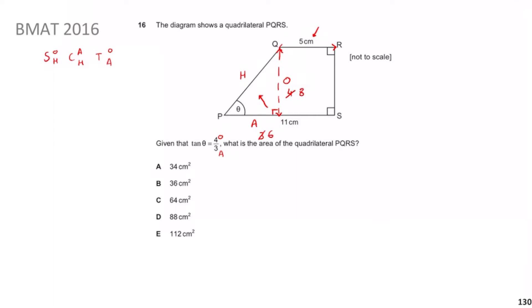So this is a compound shape. Work out the area of the triangle: base × height ÷ 2 = 6 × 8 ÷ 2 = 24. Then work out the area of the rectangle. If the adjacent is 6, the leftover part of the base must be 5 (since the full base from the diagram is known), and the height of the rectangle is 8.